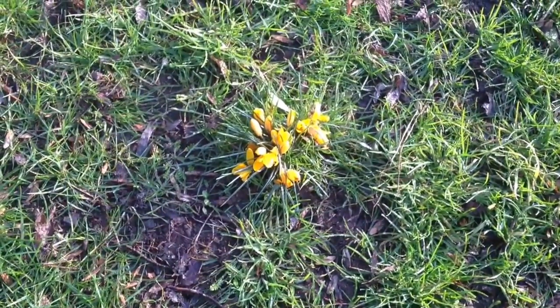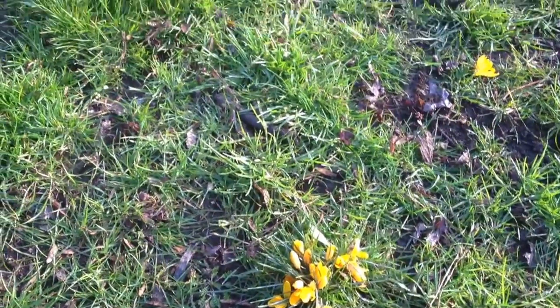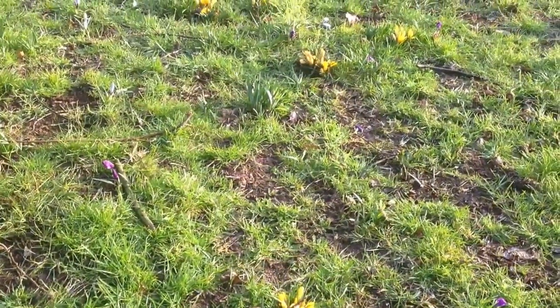This is the very beginning of spring and these are crocuses just starting to grow, coming out of the ground where they've been sleeping all winter.